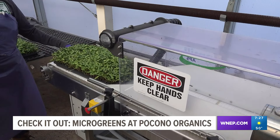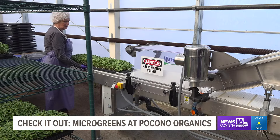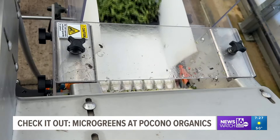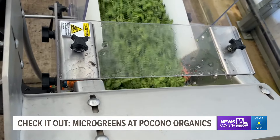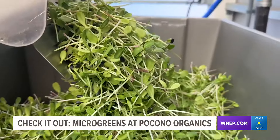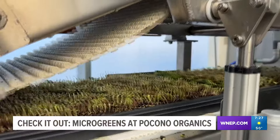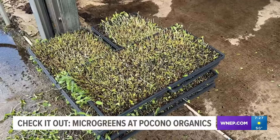Once they reach a certain age, microgreens are brought over to the harvesting machine. The crops are fed into the machine a few trays at a time, which clips the greens from the beds and separates them. The greens are laid onto a conveyor belt that drops them to be taken for next steps. The trays with the soil and roots are recycled into compost piles.